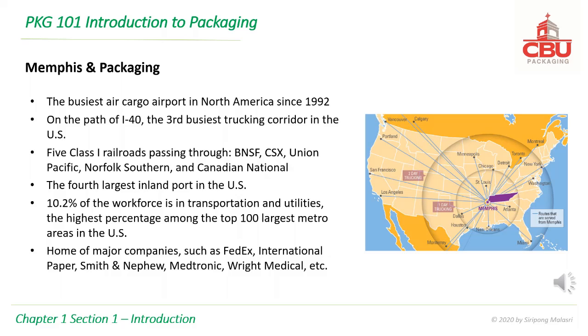Memphis is home to major companies such as FedEx, International Paper, Smith & Nephew, Medtronic, Wright Medical, and others.